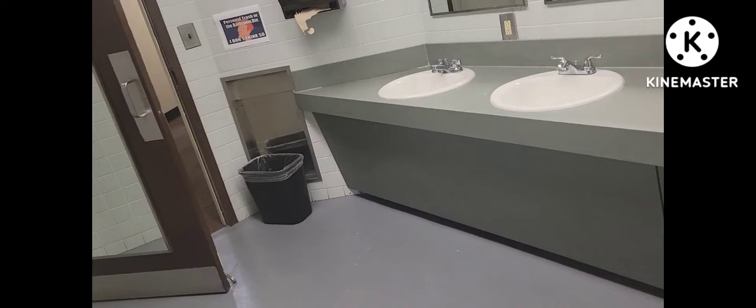Someone just cleaned in here because the seats are up. I really hate the bathroom. They have benches — I think they have benches — upstairs they have benches.